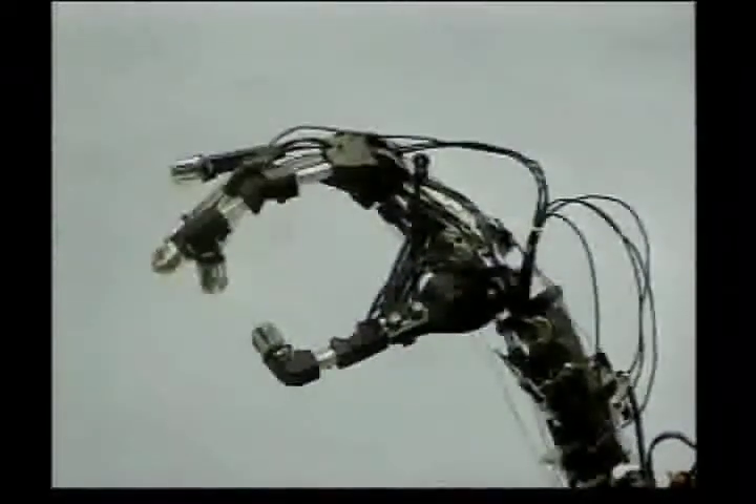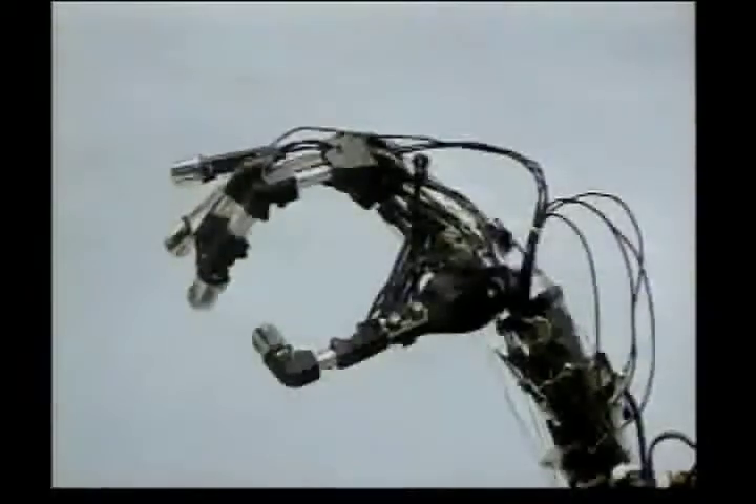This movement of the fingers, easy for humans, is a task of incredible complexity for robots.